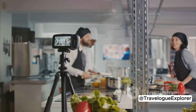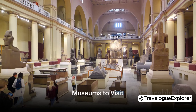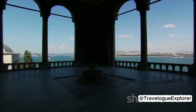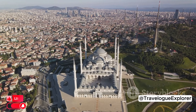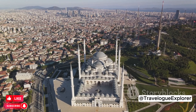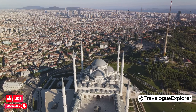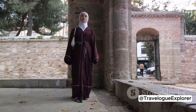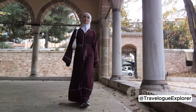Now that we've experienced the culture, let's delve into the history at Istanbul's top museums. Istanbul's museums are a treasure trove of art, history, and culture. Let's start with the Istanbul Archaeology Museums, a collection of three museums housing over one million artifacts from civilizations around the world. From ancient sarcophagi to stunning mosaics, it's a journey through time you won't want to miss. Next, the Topkapi Palace Museum, once the main residence of the Ottoman sultans, now serves as a stunning showcase of their opulent lifestyle. Here, you can marvel at the richly decorated rooms, impressive courtyards, and the priceless treasures in the imperial harem.